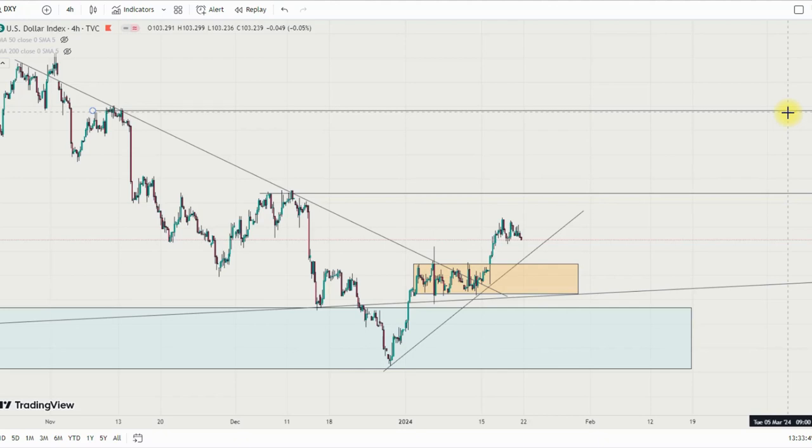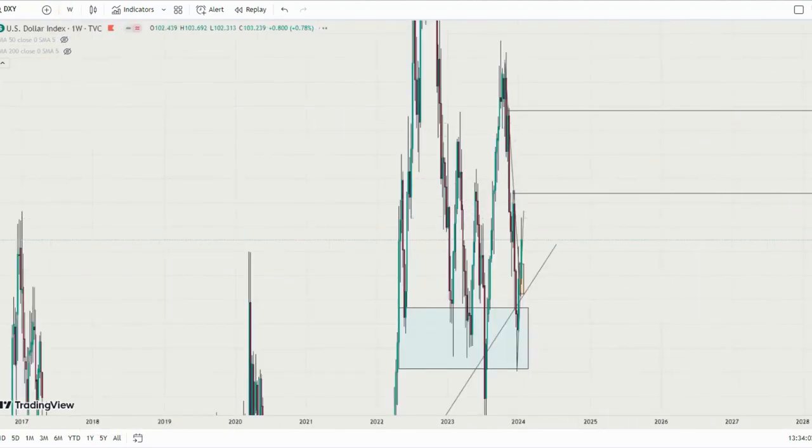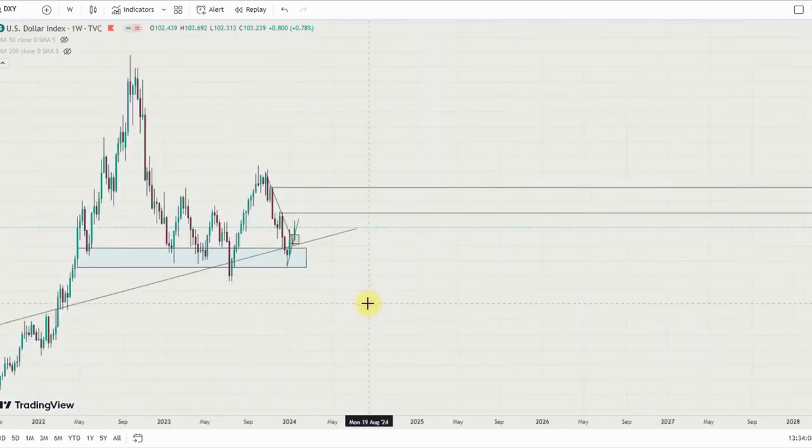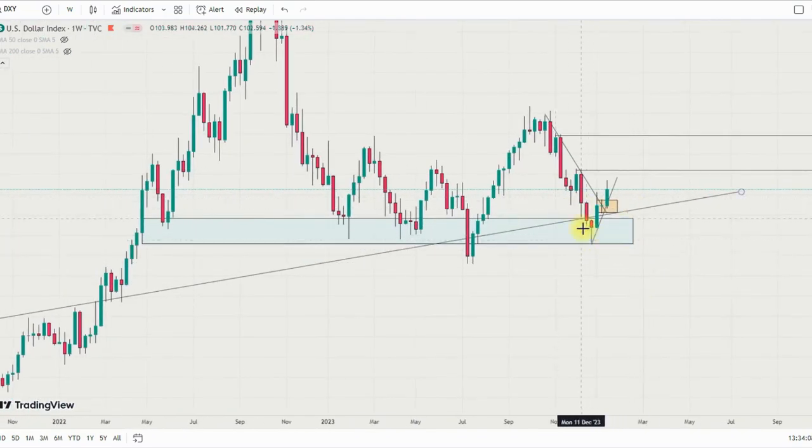Hello guys, welcome back to another week of the weekly forex forecast. Last week we talked about DXY in a range, and if we check the weekly timeframe you'll see that the DXY bounced off this particular level despite the fact that we had a fake breakout before it went ahead.